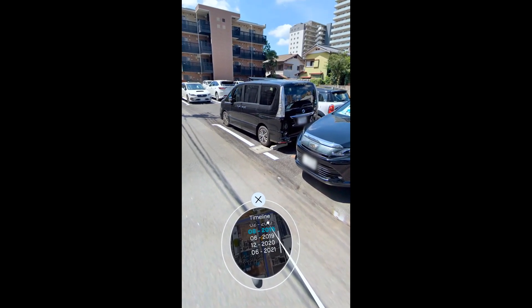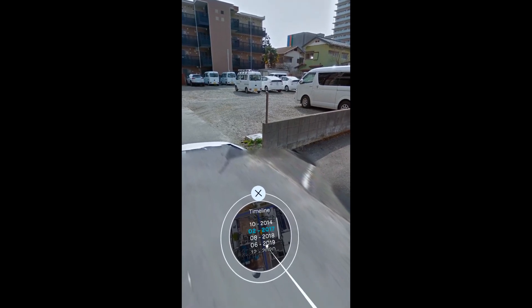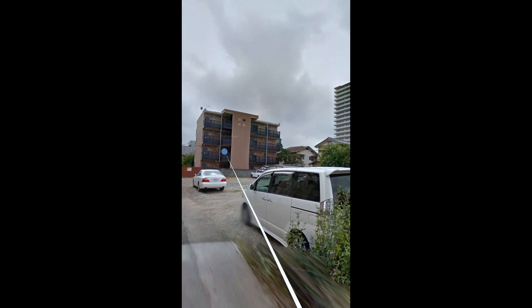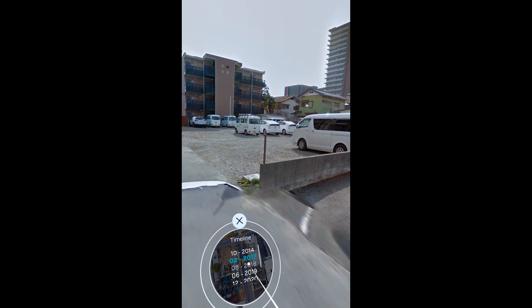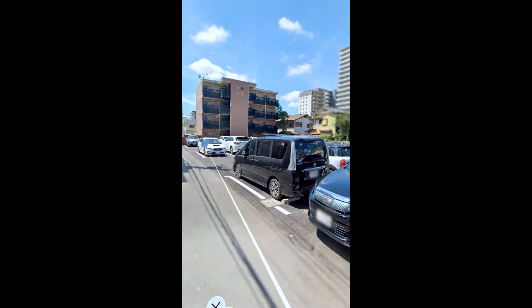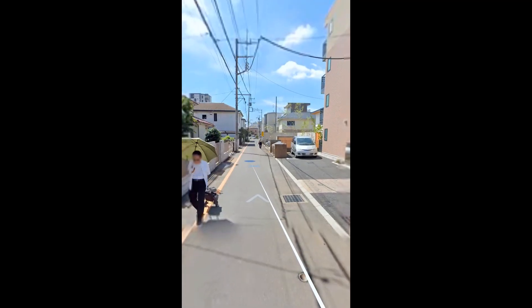Do we get a bit of a view? Back to 2014 — we're doing some time travelling here. 2017... okay. Let's go to the other side of this building.